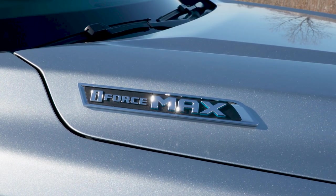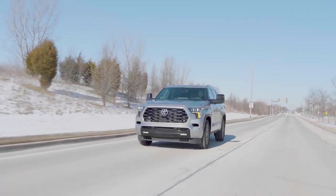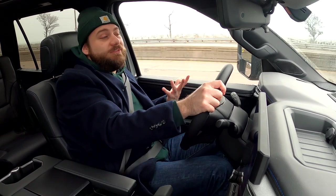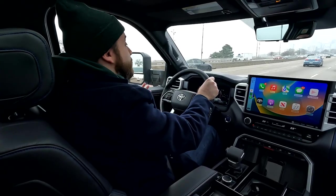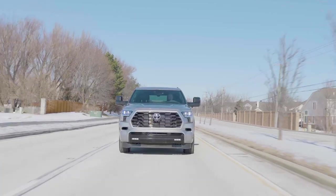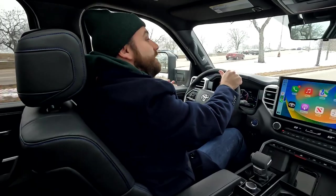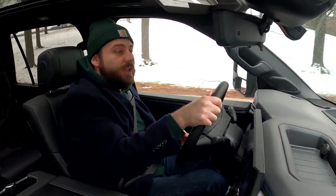The i-Force Max hybrid powertrain, standard in all Sequoia trim levels, delivers 437 horsepower and 583 pounds-feet of torque — more than enough power. We found it plenty powerful for highway merges and passing maneuvers; it'll even push you back in your seat if you step on it. While it's plenty powerful, it doesn't feel particularly quicker than the Ford Expedition or the Chevy Tahoe with its 6.2-liter V8, though we'd need measured testing to be sure. Ride and handling also impress. On a very bumpy stretch of Lakeshore Drive it's nice and comfortable, yet you still have an impressive amount of control for spirited driving and curvy roads. It's very well damped with a little bit of body roll, as expected from a big three-row SUV, but nothing objectionable — this is a well-composed SUV for its size.